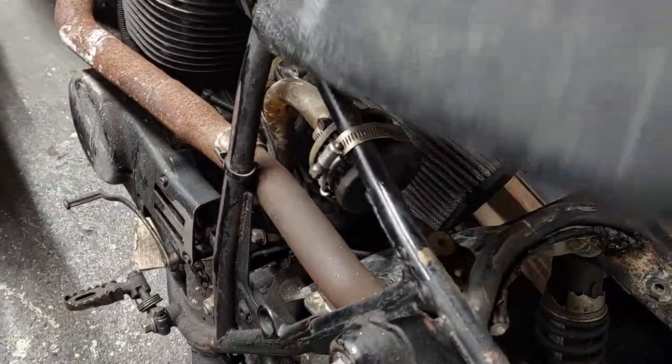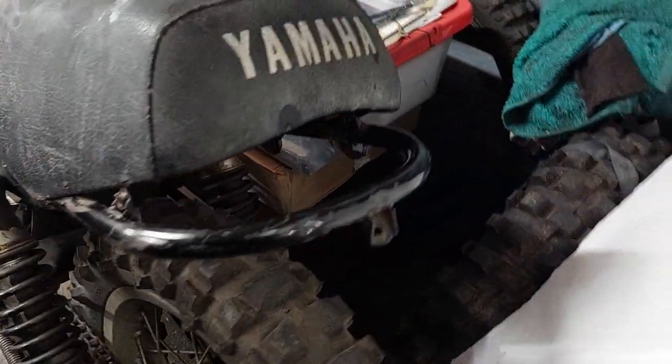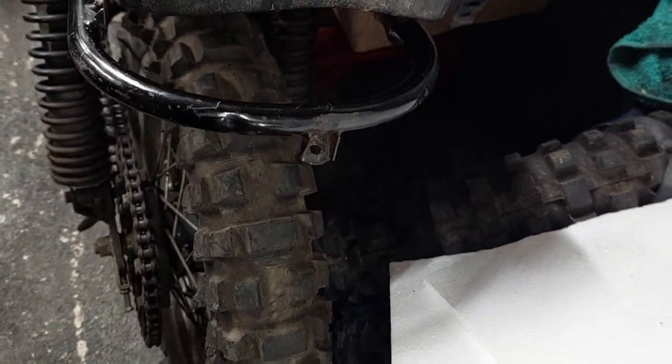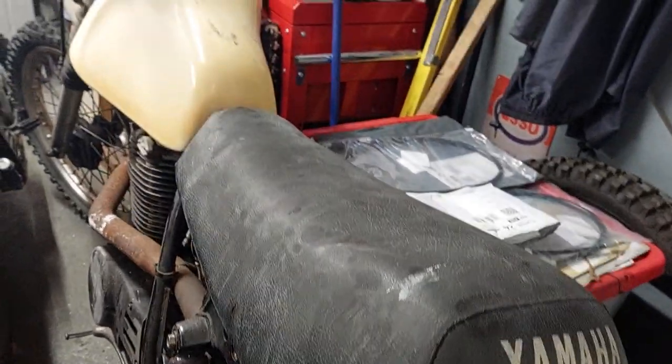Both rims are buckled on this one and the rear loop has been buckled in, so somebody's gone over the back of it at some point. I think it's been used for hill climbing and has had some abuse.